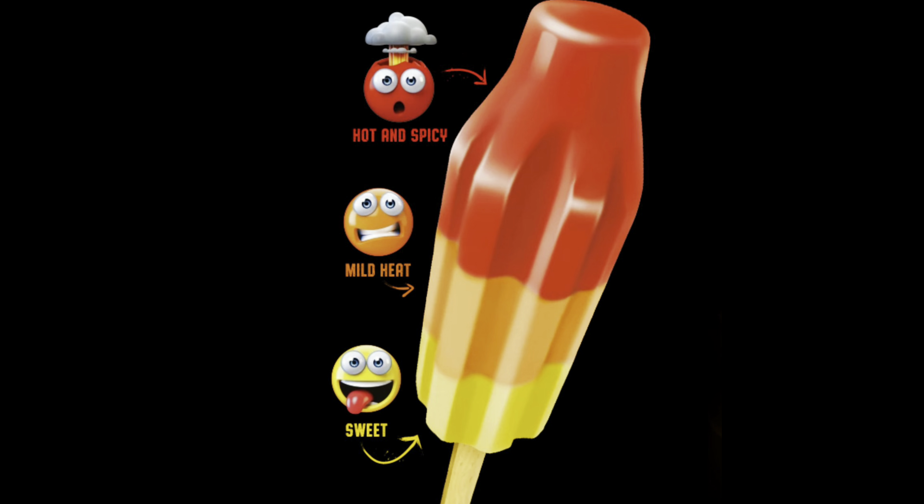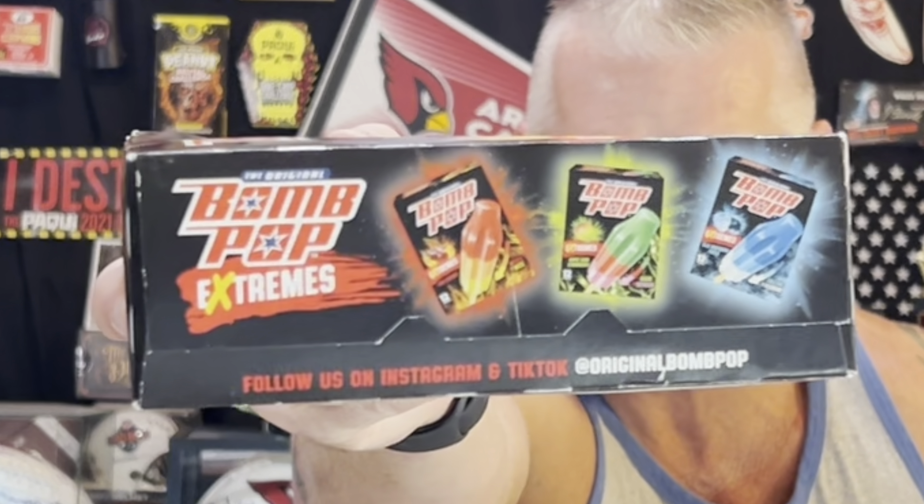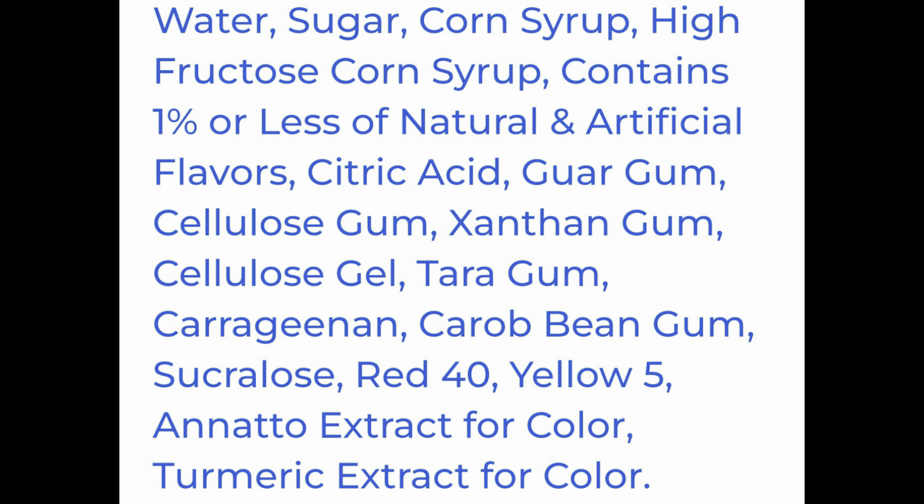I'm gonna grab one here and put the rest in the freezer. I'll put them away later. So I hopped online — and just like the back of the box, it starts out hot and spicy, then mild heat, then sweet. There are three different flavors you can get. I went with the cherry; the other ones look pretty cool — the blue and the green. Let's check those out as well.